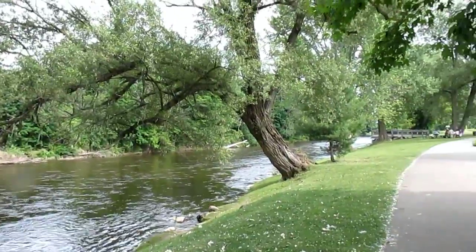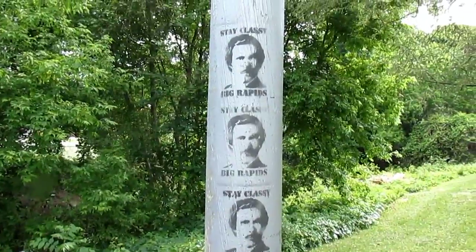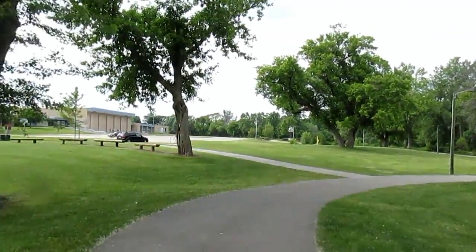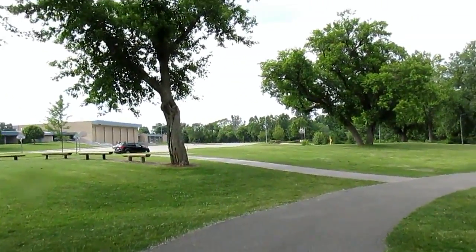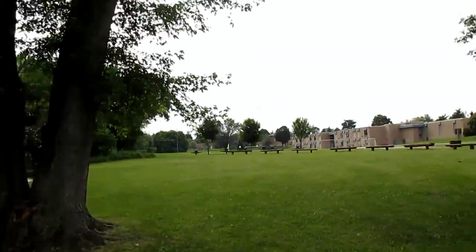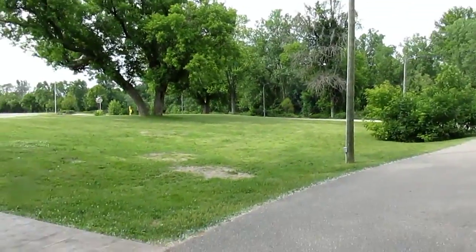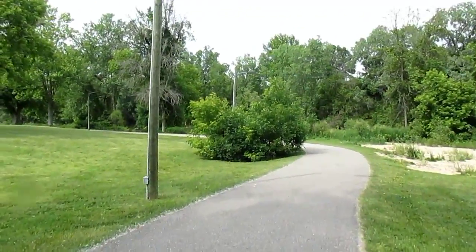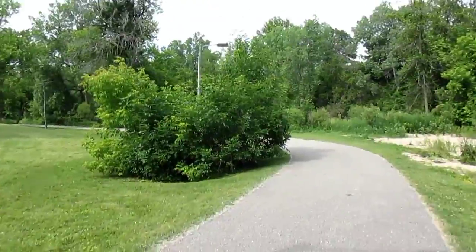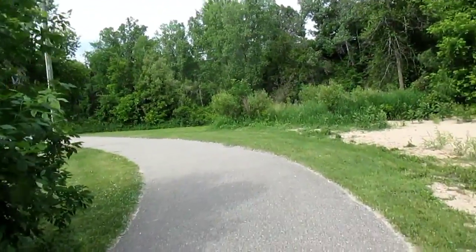Here's the Muskegon River and we're going to head back the other way toward the river walk, although this technically is the river walk too. This is one delight of coming to Big Rapids — although the downtown area was kind of quiet today because a lot of stores were closed on the weekends, and with it being June not too many people are on campus, coming over to Hemlock Park and the river walk is pretty nice. This is a nice little trail that walks along the Muskegon River.